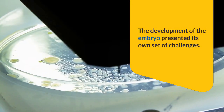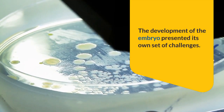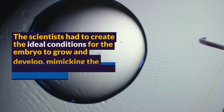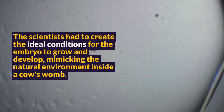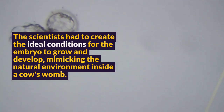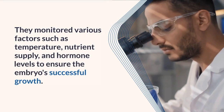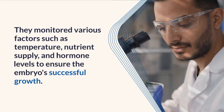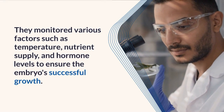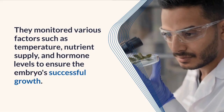The modified egg was allowed to develop into an embryo. The development of the embryo presented its own set of challenges — the scientists had to create ideal conditions for growth, mimicking the natural environment inside a cow's womb. They monitored various factors such as temperature, nutrient supply, and hormone levels to ensure the embryo's successful development.